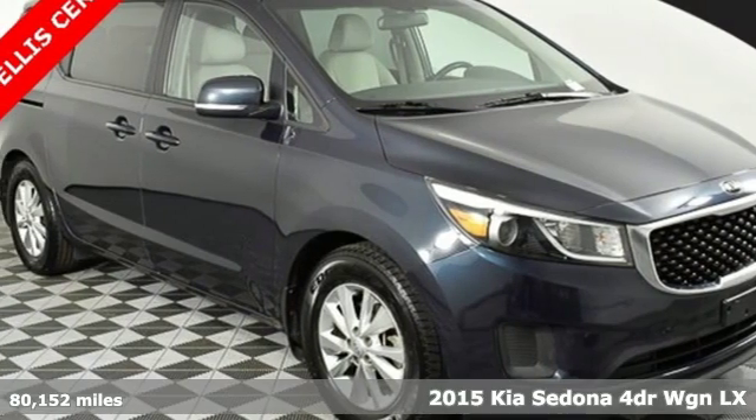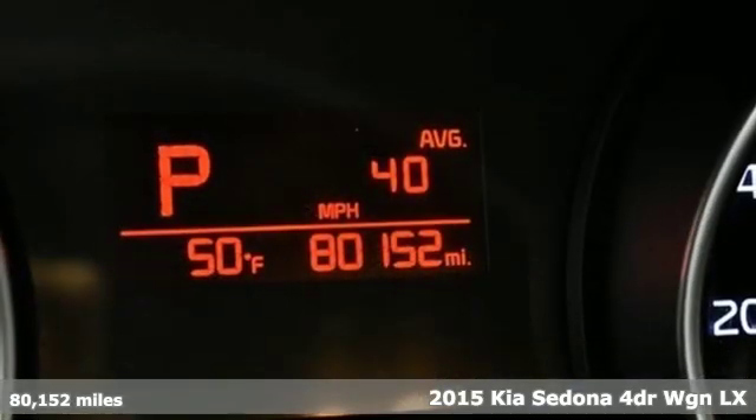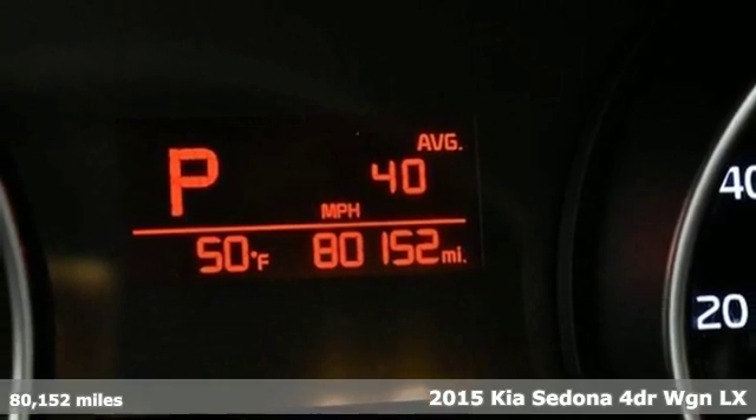It's a 2015 Kia Sedona. Kia, designed for fun, driven for thrills.